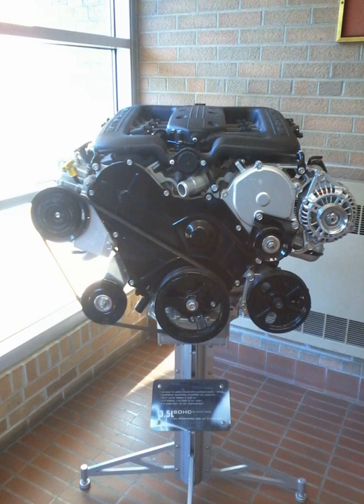The 1993–97 3.5L engines are a non-interference design, meaning that the valves will not collide with the pistons in the event of a timing belt failure. The 1998–2001 3.2L, the 1998–2010 3.5L, and the 2007–2011 4.0L engines are interference designs.